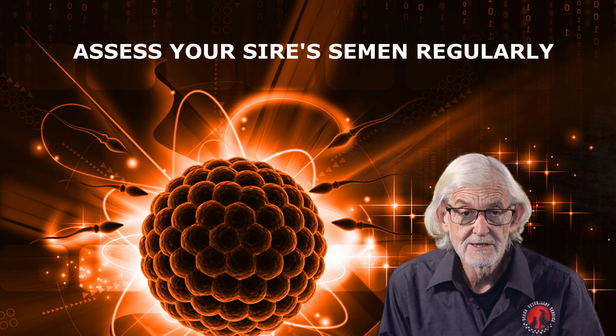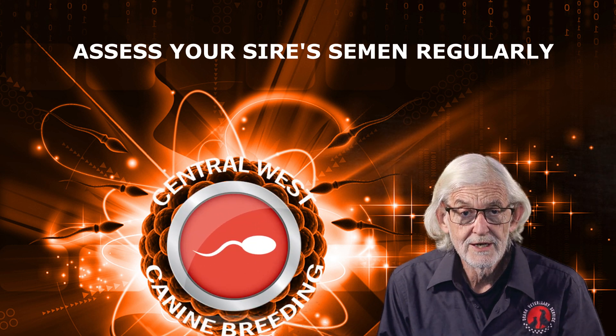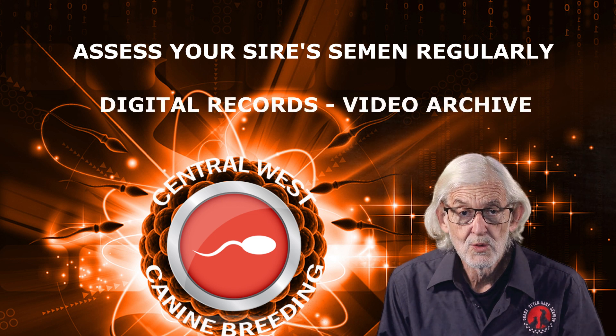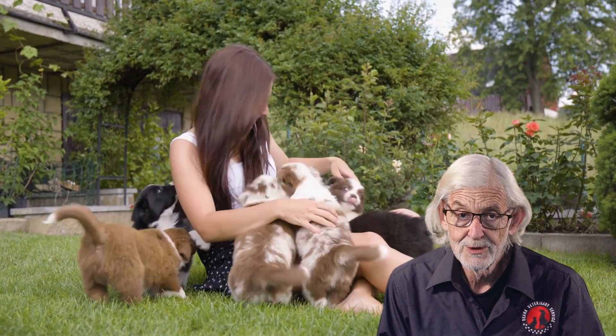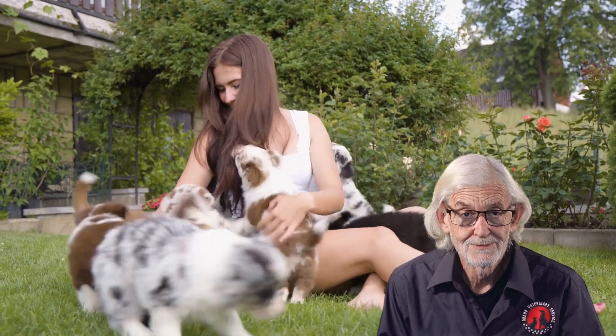The sperm is of course equally as important as the egg for a successful conception. Ensure your sire's semen is assessed regularly, or at least prior to an upcoming mating. At Central West Canine Breeding, we digitally record every semen collection and archive videos for comparison should problems subsequently develop. Contact our staff for further details. Until next time, stay healthy and enjoy your dogs.